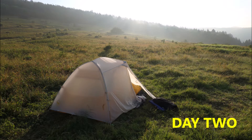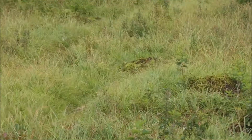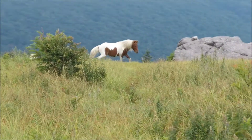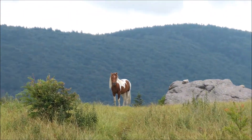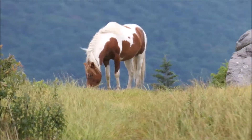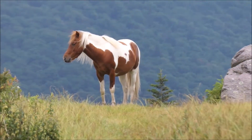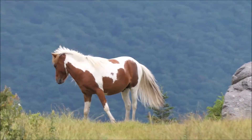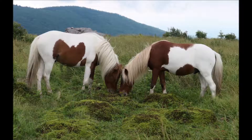After a perfect night for sleeping — about 50 degrees — we woke to an equally perfect morning. Dry, no chance of rain. After breakfast, the ponies visited. They just came right to our campsite. That's so cool! I really like this still photograph of the two ponies grazing.